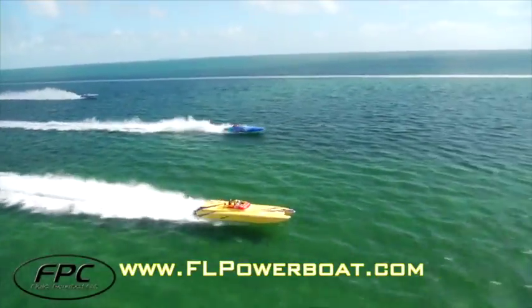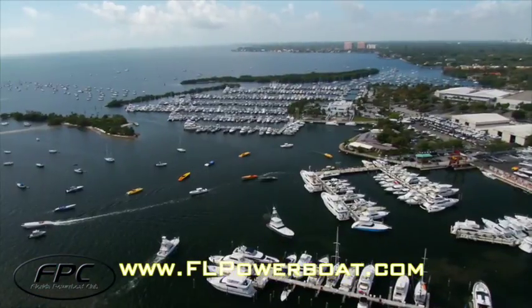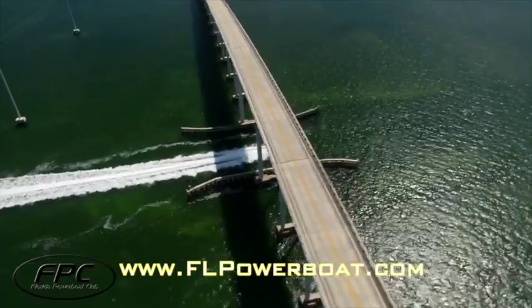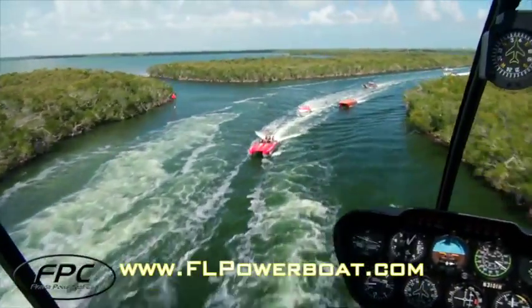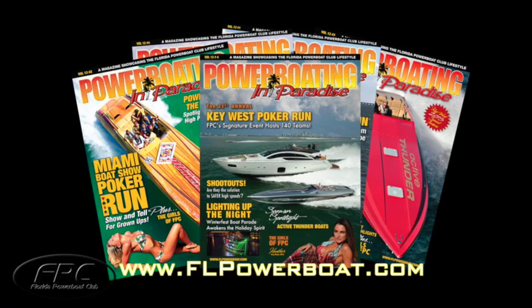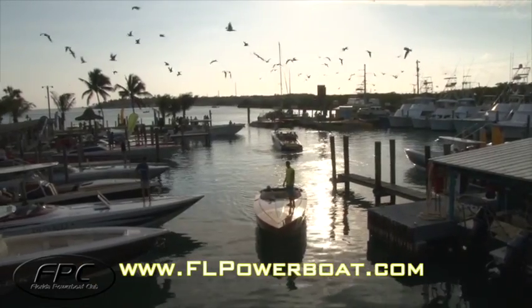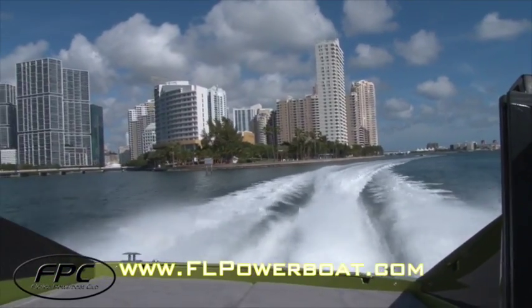Hey boaters, if you enjoy performance boating and fun in the sun, Florida Power Boat Club has everything you need. We plan the best events and get you there safely to the hottest boating destinations in Florida. You don't have to own a boat to enjoy the lifestyle. Social membership starts at just $69 and includes Power Boating and Paradise Magazine, FPBC DVDs, and great parties. Call our Pompano Beach headquarters, like us on Facebook, or visit FLPowerBoat.com. It's time to get in on the fun.